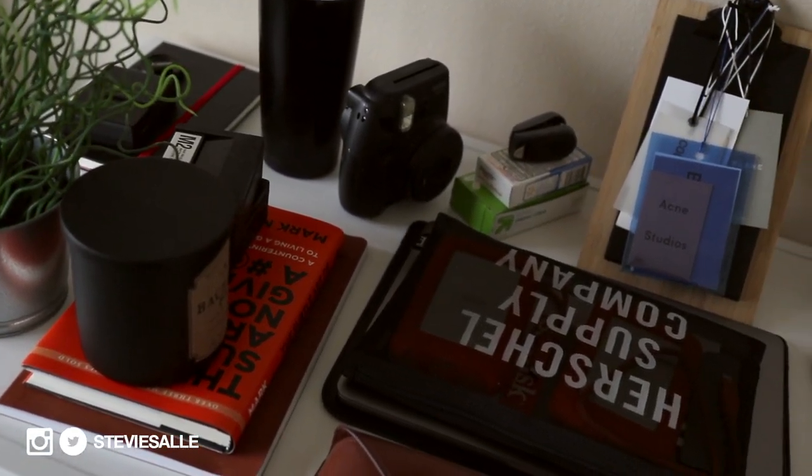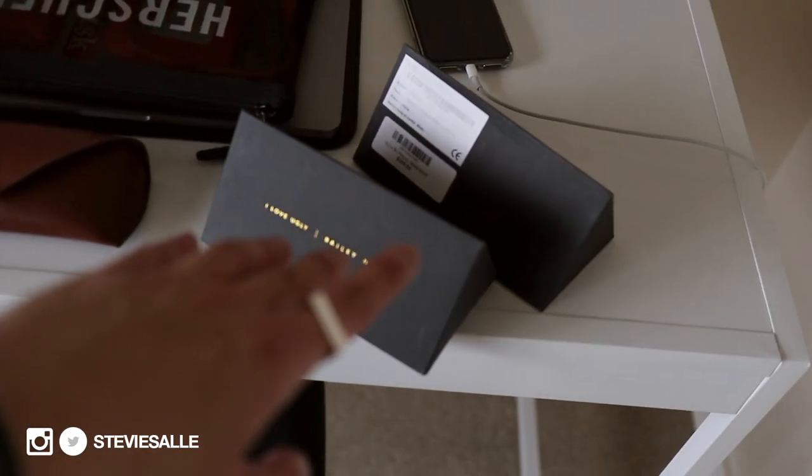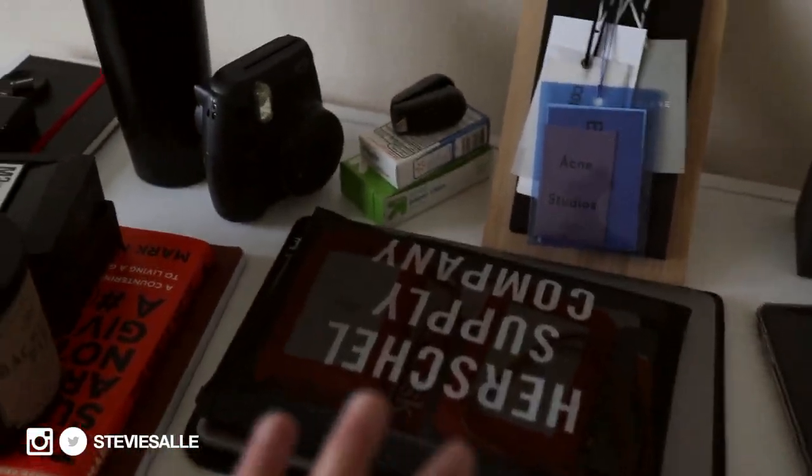I brought everything down from that shelf and I kind of want to incorporate these I Love Ugly and Bailey Nelson collab eyewear frames up there. I'm going to play around with the layout and see how everything looks.